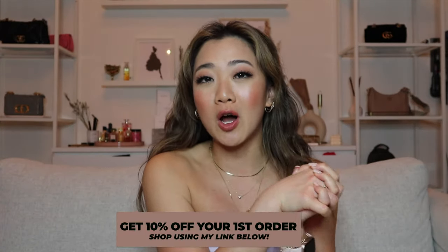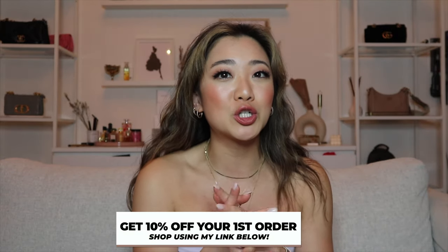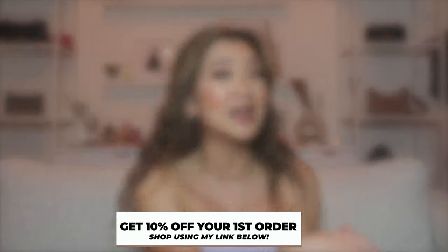Before I go into jewelry, I do want to remind you guys I have 10% off of all of my jewelry products. If you are a first-time customer, make sure you use my link down below and the discount will be automatically applied.